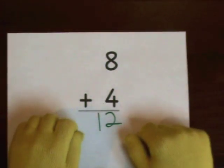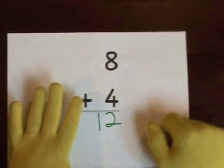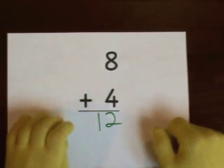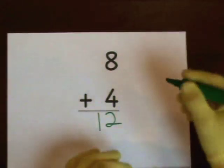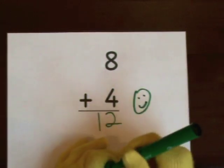You can also start at eight and count up. Eight, nine, ten, eleven, twelve. And that's it. Great job. We'll be right back.